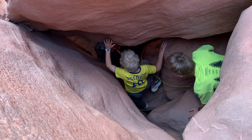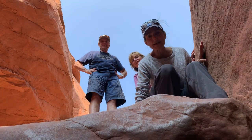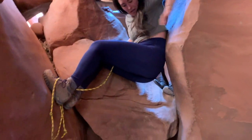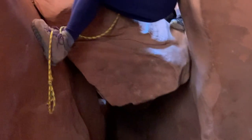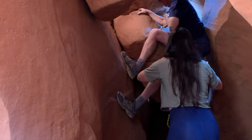The next big obstacle took the family in front of us almost 20 to 30 minutes — probably close to the same for us once we got everyone down. Using a rope for leverage was a total game changer.